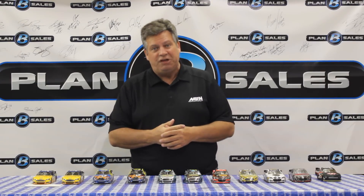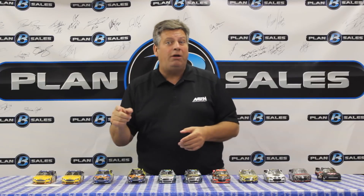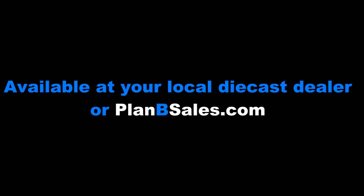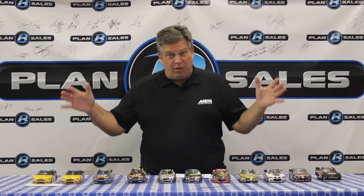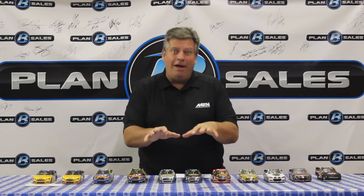All of this available at planbsales.com, your local diecast dealer. Stay tuned everyone — when we come back, another post-show is coming up next. All right, now it's time for our favorite part of the diecast review show — the post-show. This is your questions right down below here on YouTube, so type them in and we'll answer them on a future edition of the post-show.